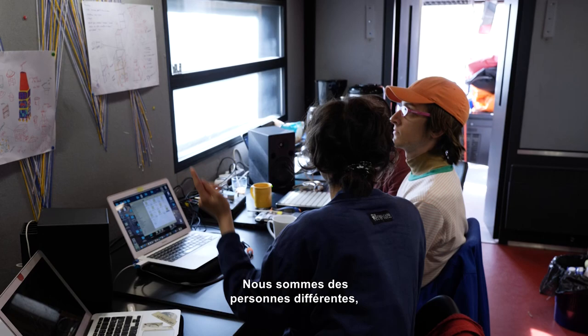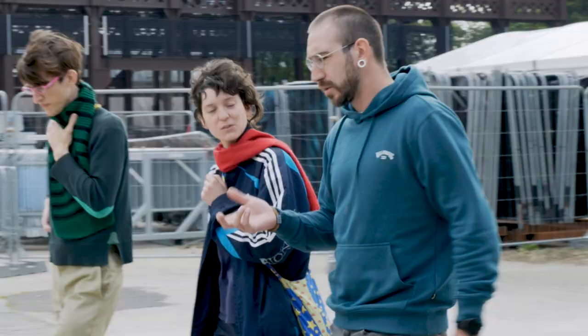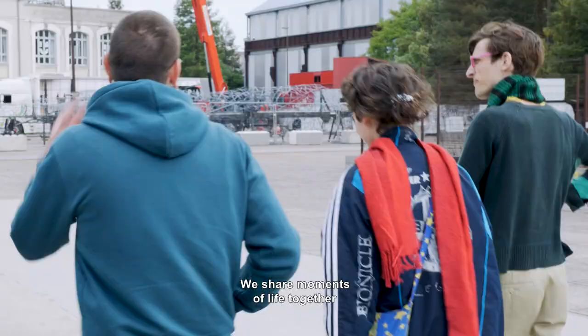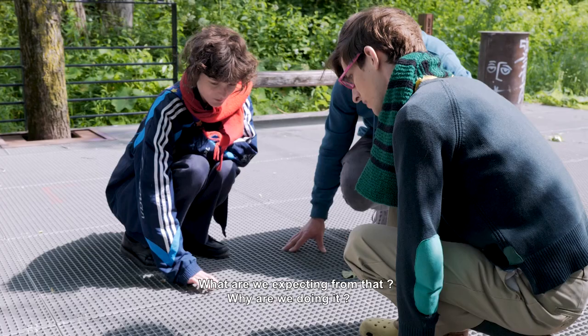We are different as persons, but we accepted each other, which was really nice. We live together, discussing and sharing our artistic visions, what we expect from it, why we're doing it.